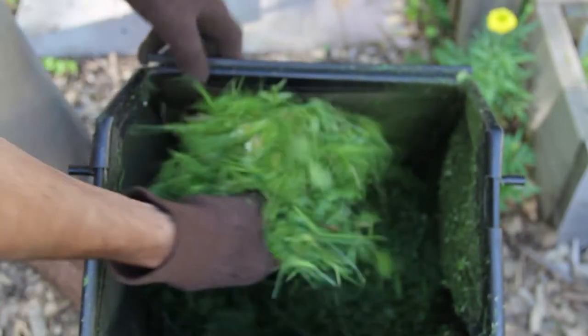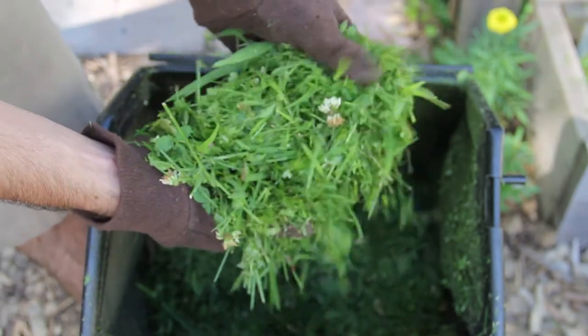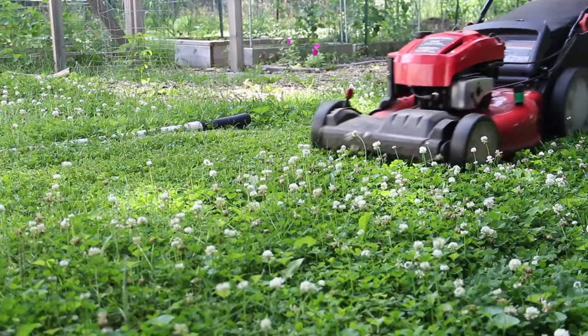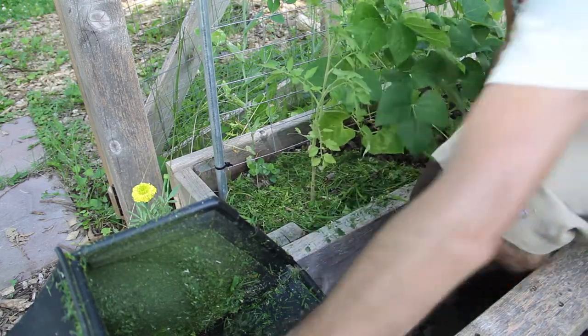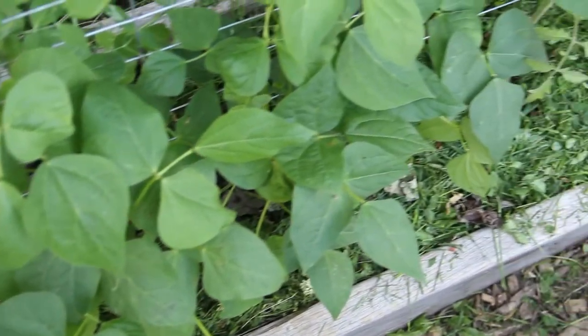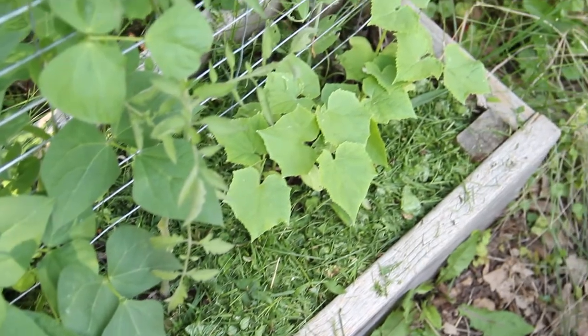Our next great resource is grass clippings, or more accurately in our case, lawn clippings. We have a number of species growing here that are much more abundant than grass. White clover and dandelions are excellent nutrient accumulators, so I'm happy to use them as a green mulch. I'm really not too worried about introducing weed seeds to the garden. The square foot method keeps the beds densely packed for the most part, and we always keep some kind of mulch on the surface.